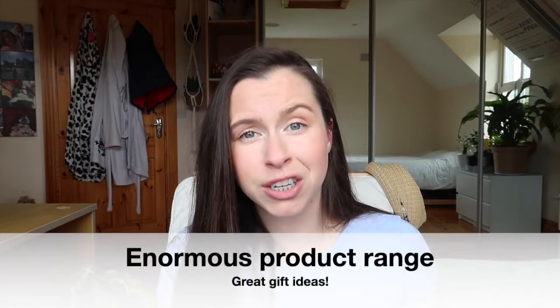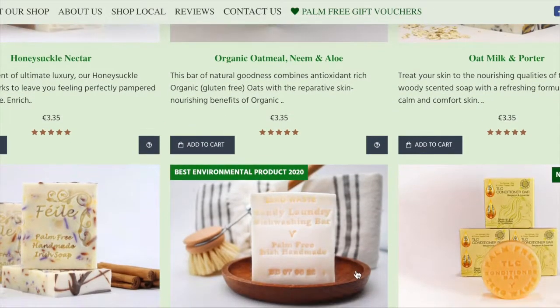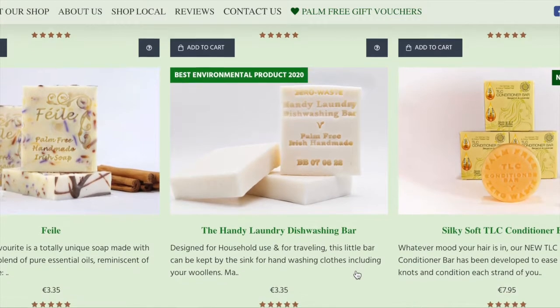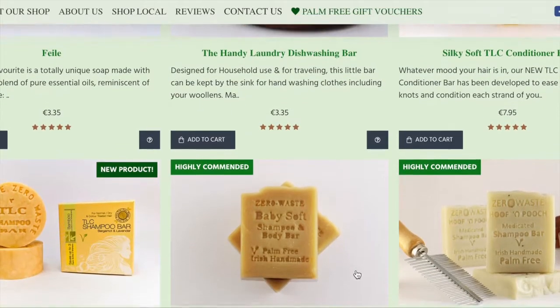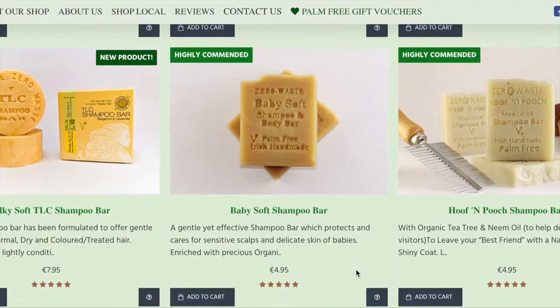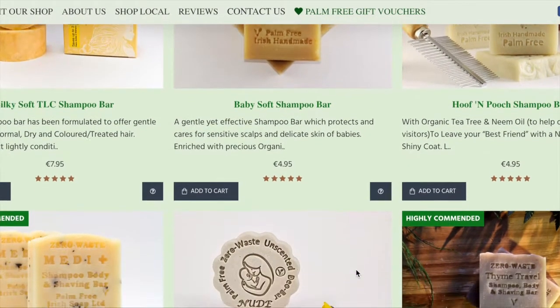Although I am reviewing the shampoo and conditioner bars today, the range is incredibly extensive. You have baby shampoo, laundry bars, deodorant bars, upcycled essential oil candles, razors, compostable soap holders, shaving bars, and dog shampoo. There really is a product to suit absolutely everybody, so keep them in mind for any occasions coming up — they're always a winner.